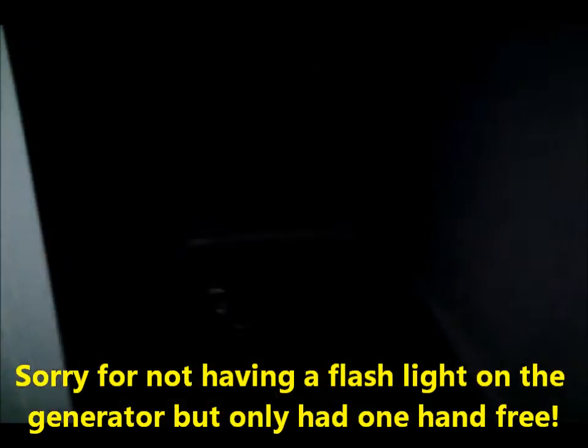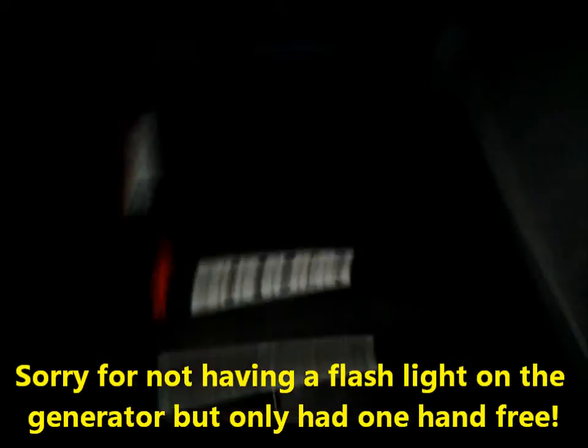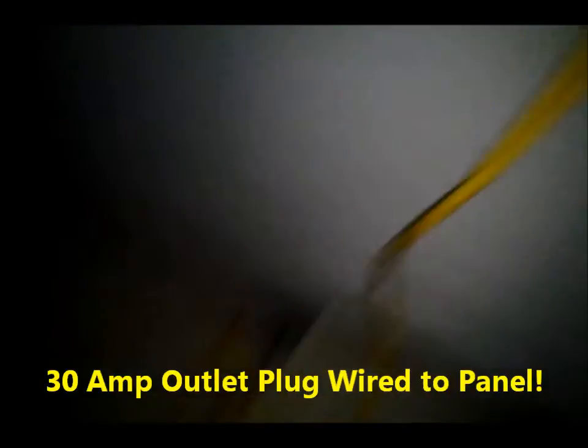Here's the side garage door and the generator running.